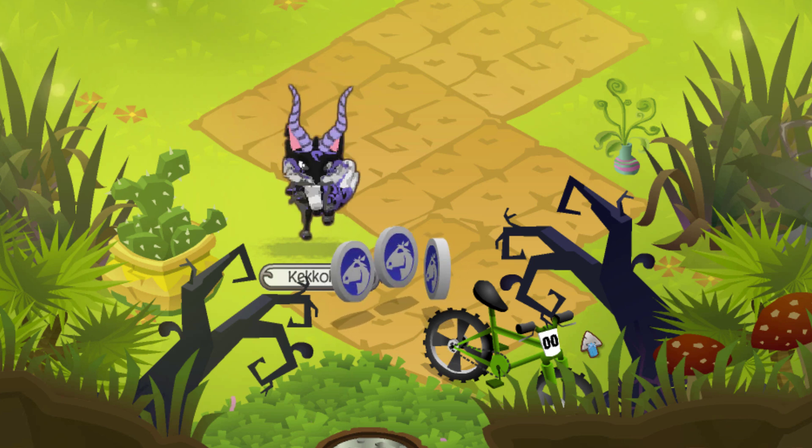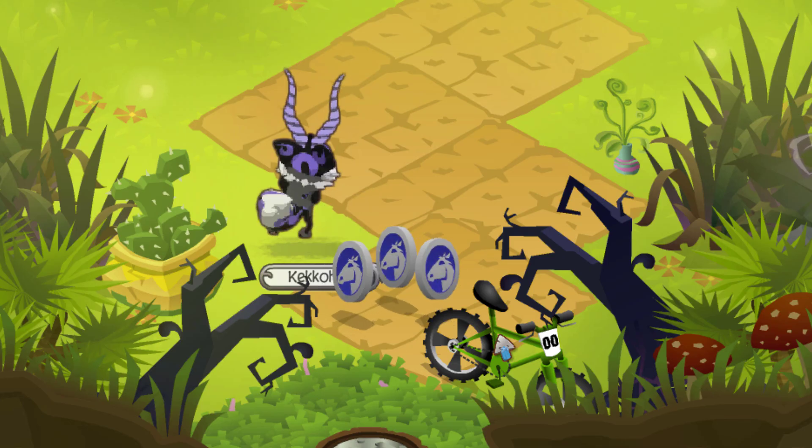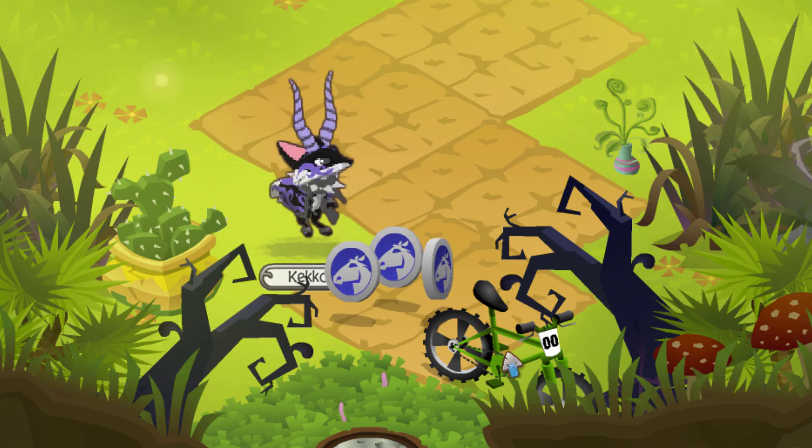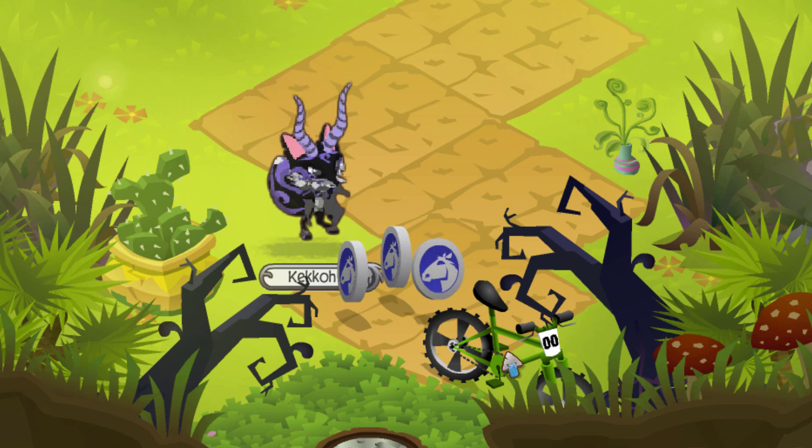Very few of these are actually in the game nowadays. This was also the very first 3D item released on Animal Jam, which makes it pretty cool to see it's still in the game. With that, number six is the Horse Coin.